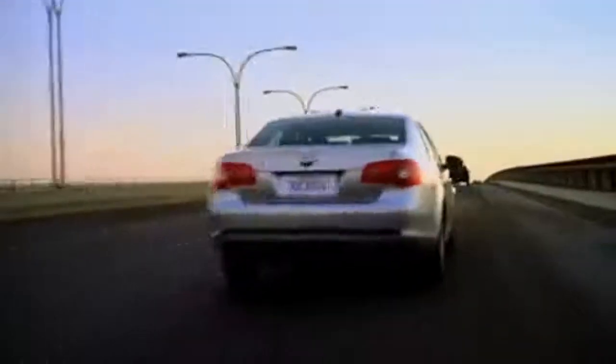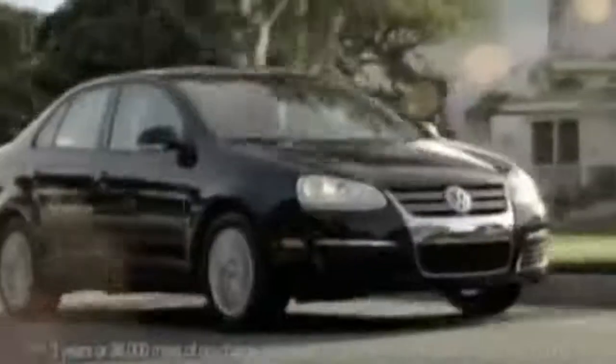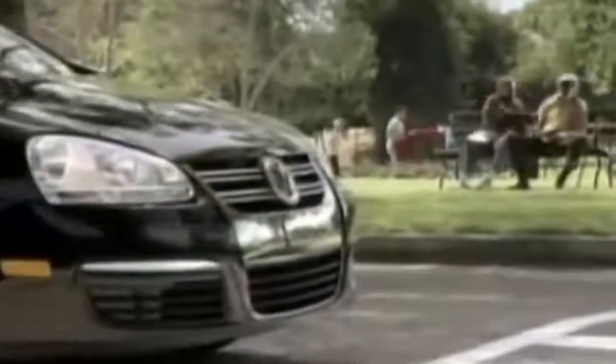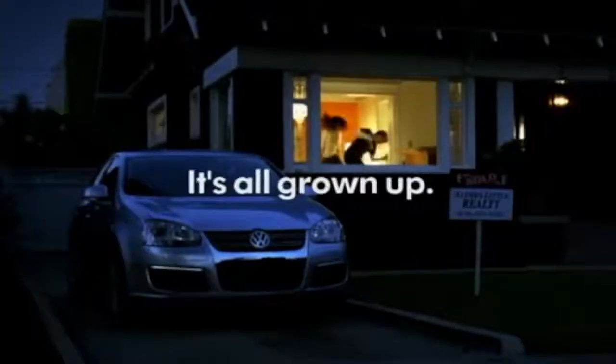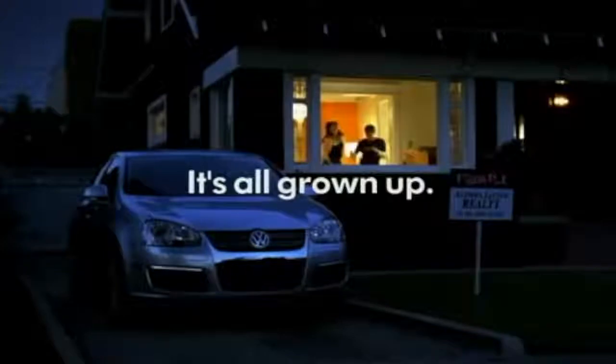But it also takes more than a couple of radical departures from the previous generations. If each generation had a personality, the Mark V Jetta would be the mature one. If the Mark IV was young and hip, the Mark V is the ready-to-settle-down-and-start-a-family model. Marketing campaigns appropriated the tagline: 'The new Jetta. All grown up. Sort of.'